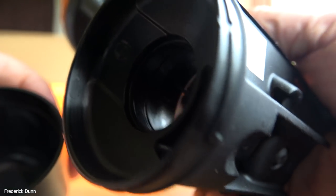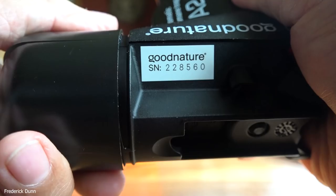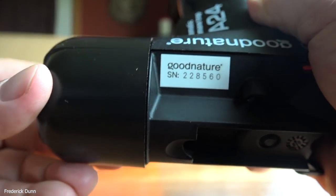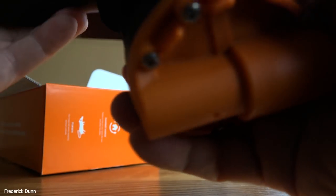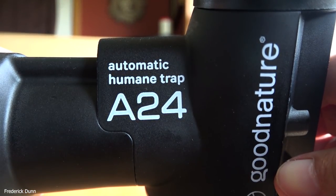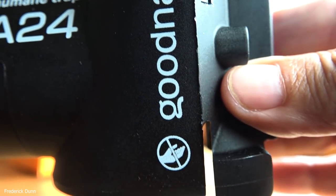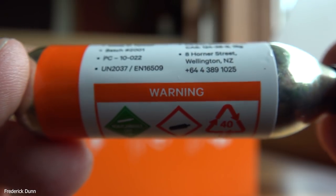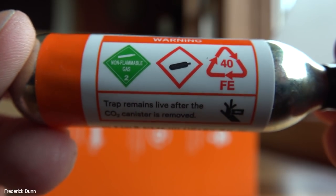This is an all-weather trap, so this thing can be out summer, winter, rain, heat, cold — you name it. It's heavy-duty plastic. This is the bait side; you can put a cup in there with your own bait or use the bait that comes from Good Nature. If you're not happy with it you can send it back, which is pretty good because these are not cheap. I have four of them. It's the automatic main trap A24 — it'll do 24 cycles. That symbol says not to put your hand up there — they're not kidding, this will hurt you.